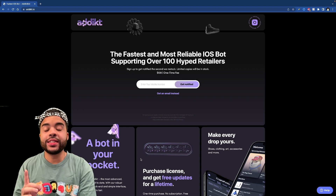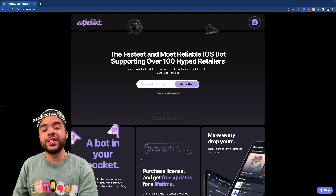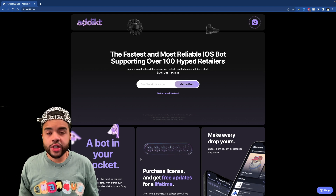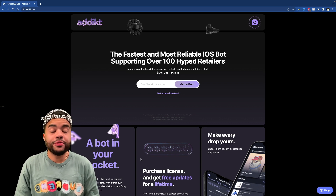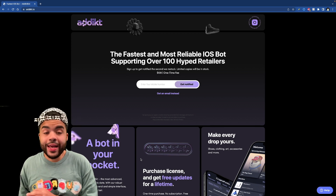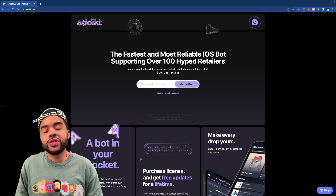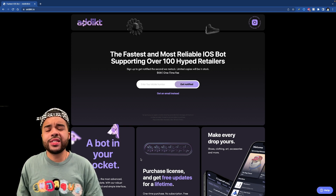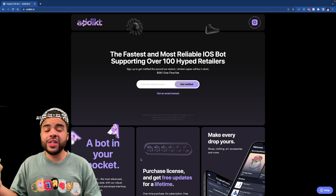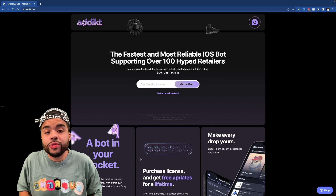Yeezy Day is approaching on August 1st and I'm sure y'all are trying to cop, so I want to let y'all know about Addict, which is actually gonna be stocking on July 31st to help you cop multiple pairs of Yeezys on Yeezy Day. Yeezy mode has been successful for the last few years for Addict, so make sure you check them out so you can get some profit. Addict is the fastest and most reliable iOS bot — it allows you to cop the most hyped sneaker releases on sites including Kith, Yeezy Supply, Sneakers, Undefeated, Bape, NRML, and Nice Kicks.